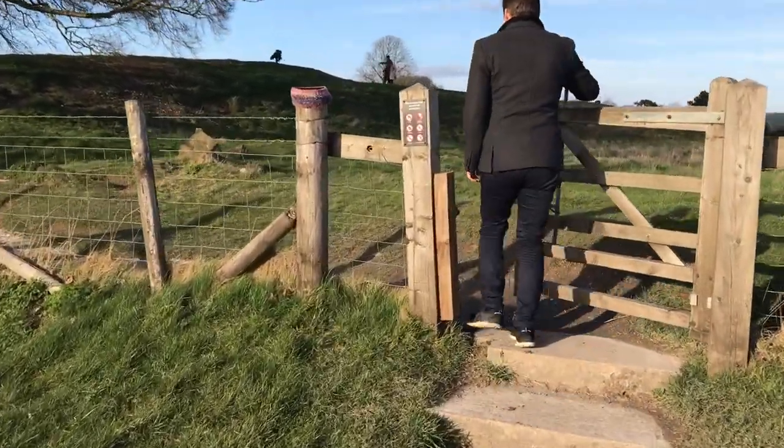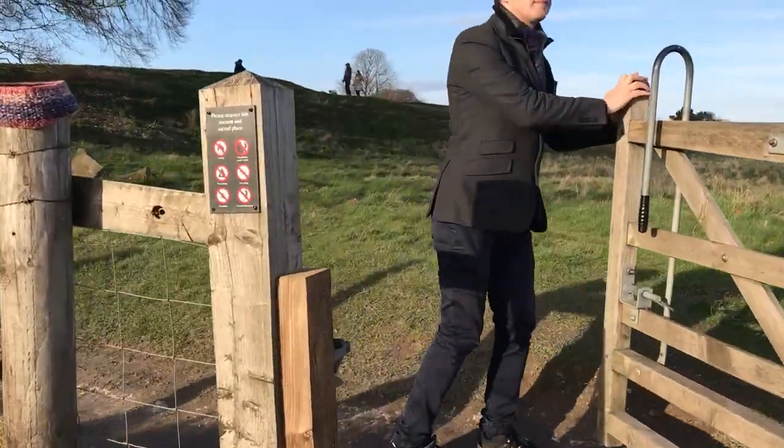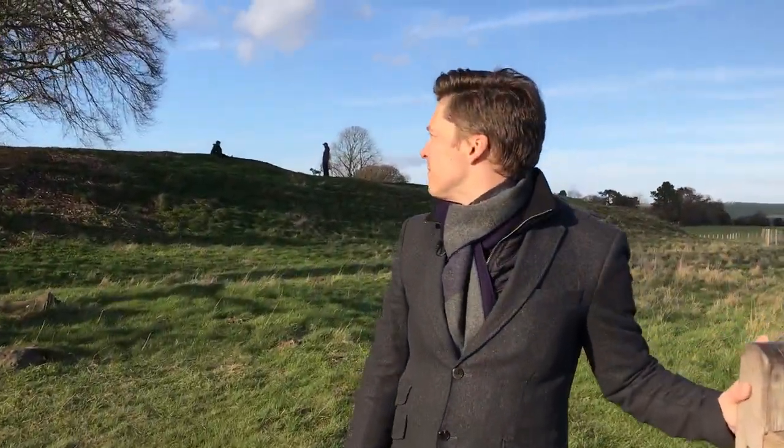Originally, there were around 100 stones forming the Avebury stone circle.